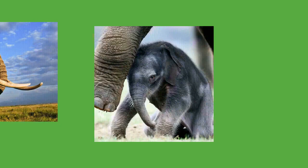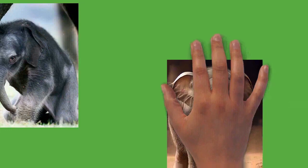Older elephants use trunk slaps, kicks, and shoves to control younger ones. Touching is especially important for mother-calf communication. When moving, elephant mothers will touch their calves with their trunks or feet when side by side, or with their tails if the calf is behind them. Visual displays mostly occur in agonistic situations. Elephants will try to appear more threatening by raising their heads and spreading their ears, and may add to the display by shaking their heads and snapping their ears, as well as tossing around dust and vegetation. Submissive elephants will lower their heads and trunks, as well as flatten their ears against their necks, while those that are ready to fight will bend their ears in a V shape.